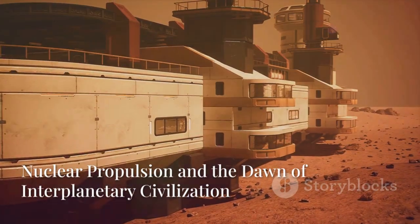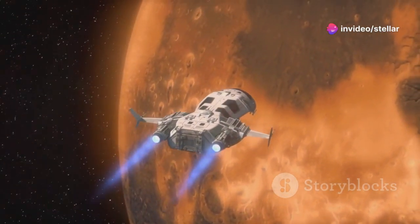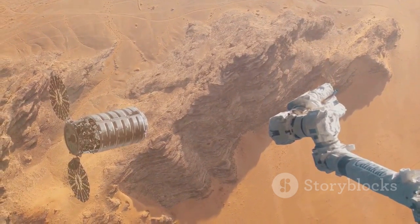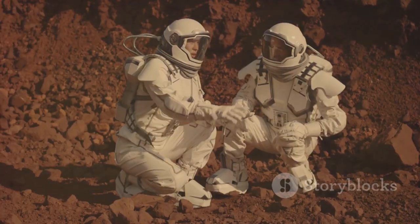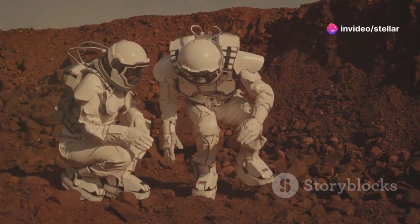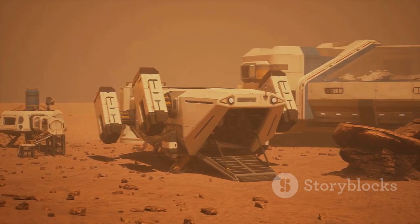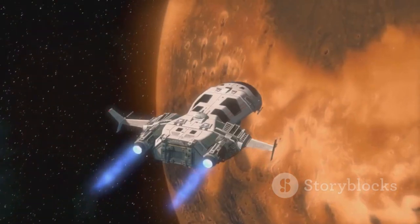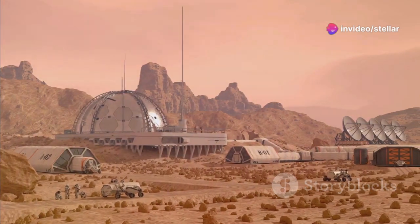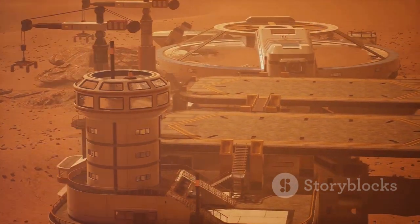Mars awaits — nuclear propulsion and the dawn of interplanetary civilization. With nuclear propulsion, the dream of establishing a permanent human presence on Mars becomes a tangible goal. We could transport large amounts of cargo, building materials, and even people to the red planet, enabling us to build a self-sustaining colony. Imagine a future where humans live and work on Mars, conducting research, exploring the planet's surface, and perhaps even terraforming it to be more Earth-like. The colonization of Mars would mark a new chapter in human history — a giant leap for our species as we become a multi-planetary civilization.